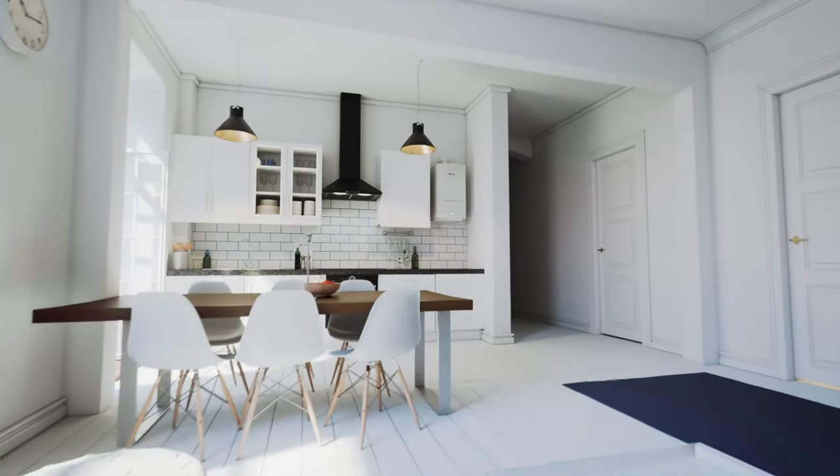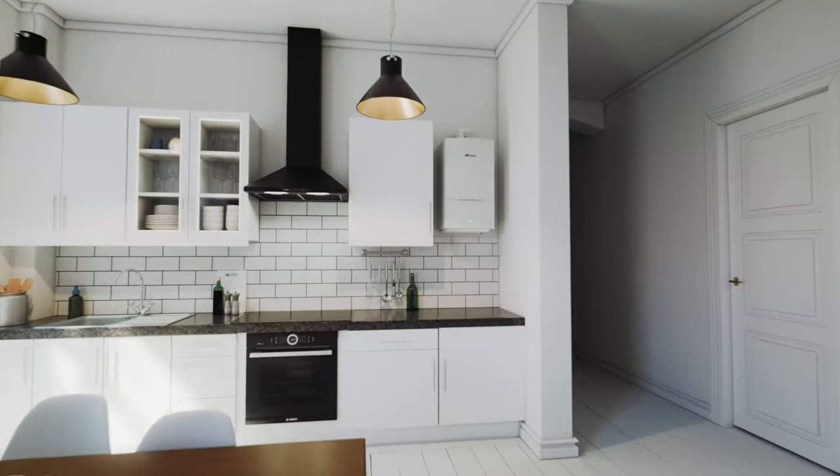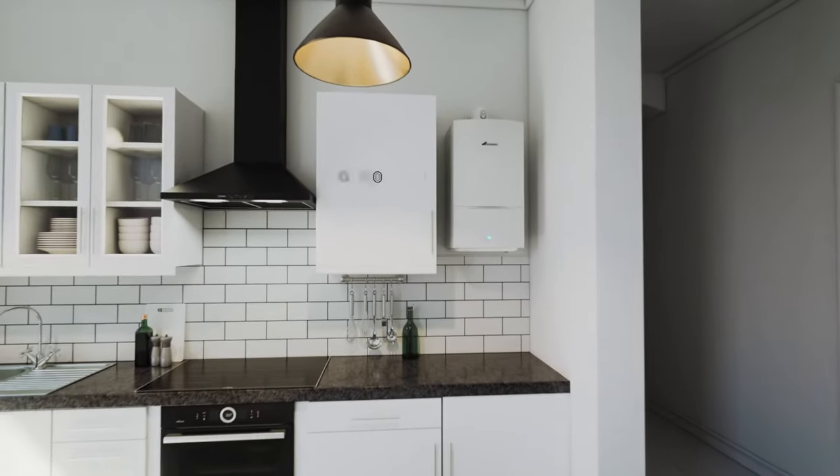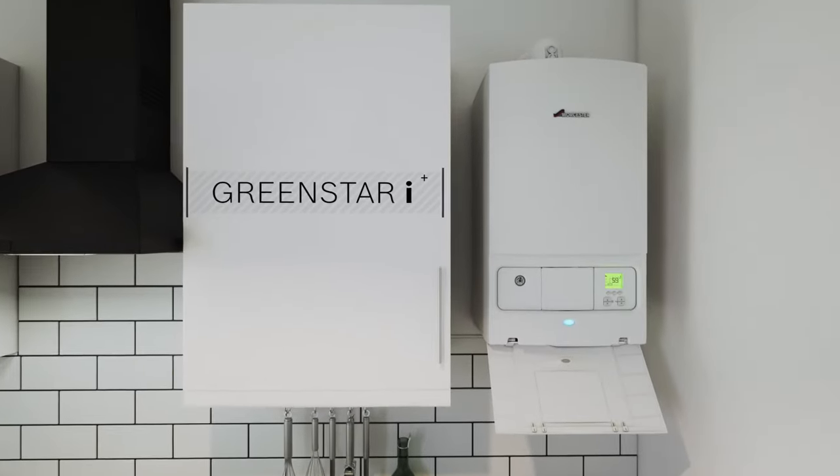The Worcester Bosch Green Star i-Combi Boiler is perfect for smaller to medium-sized homes with one bathroom. It's Britain's most popular combi boiler and it offers everything most homeowners are looking for.